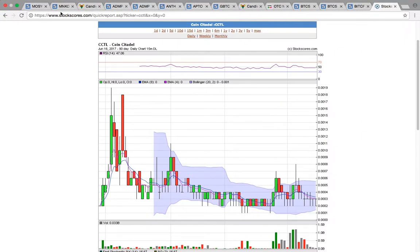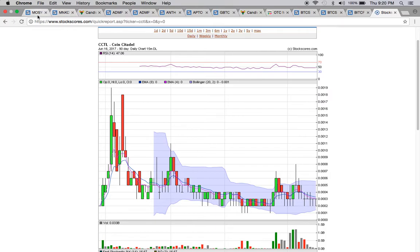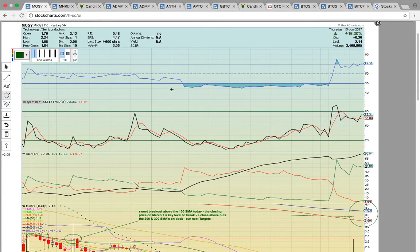Hey buddy, this is Osprey from MyChartCoach.com and we're going to take a look here at some of the ticker symbols that were in play today. First up, let's take a look at MOSY.